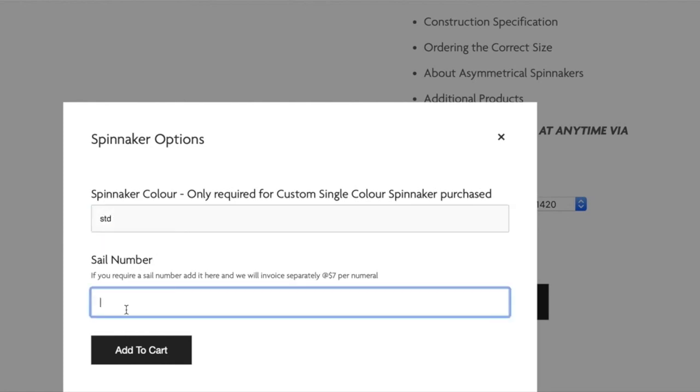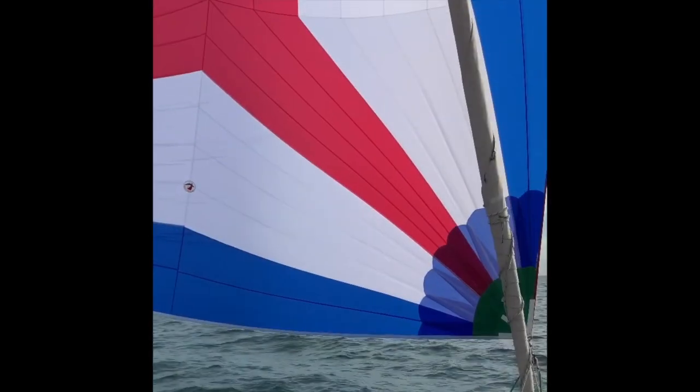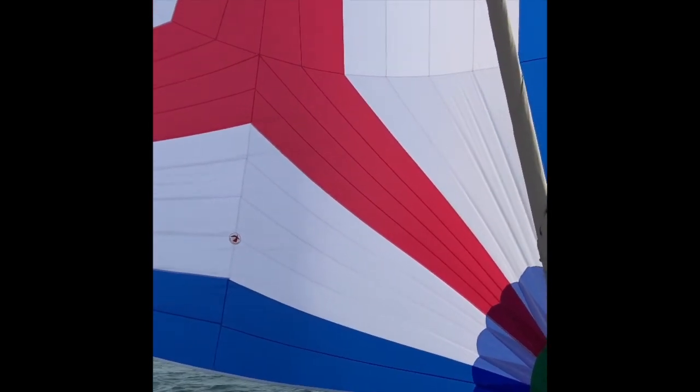We can also ship your new asymmetrical spinnaker to most ports in the world, should you require. Thank you for taking the time to listen to this short video. If you have any questions at all, please don't hesitate to contact us so that we can help with sizing or take the order over the phone or via email.